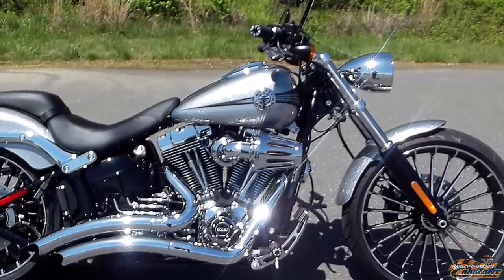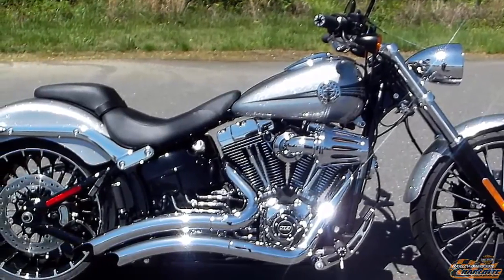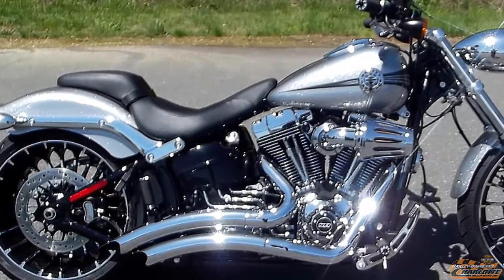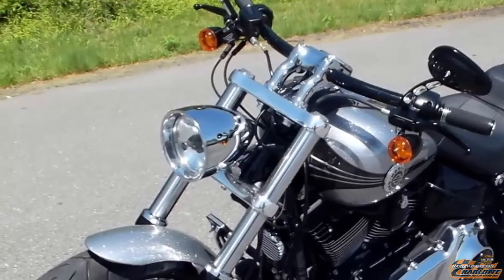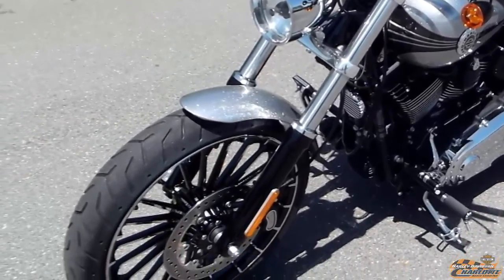This bike has been dealer customized with a Screamin' Eagle heavy breather performance upgrade for high-flow air intake, and Vance & Hines big radius pipes performance upgrade. These Vance & Hines pipes have a mean sound and provide more passing power. Thick wide forks, chopped fenders, and that big 21-inch, three-and-a-half-inch wide gasser wheel raked out there.